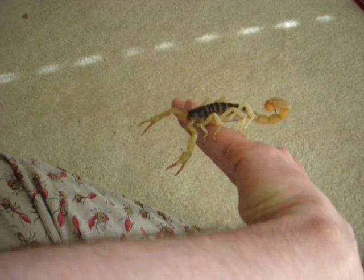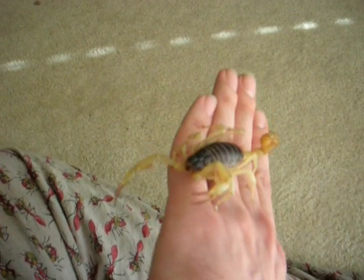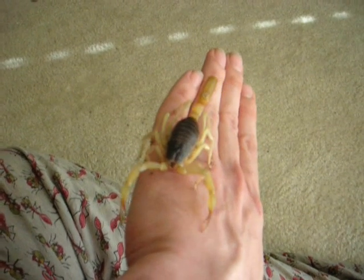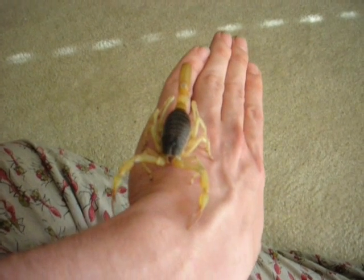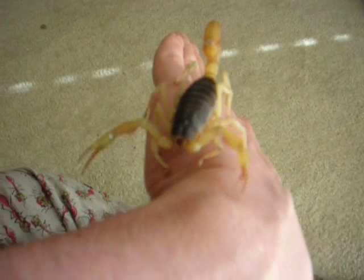In nature, they'll eat anything they can overpower, but Hadrurus actually kind of specialize in eating other scorpions, which is kind of cool. I'm gonna put him away before I drop him or get stung. Hadrurus spadex — the giant desert hairy scorpion is arizonensis. I don't know this one's common name. Goodbye.